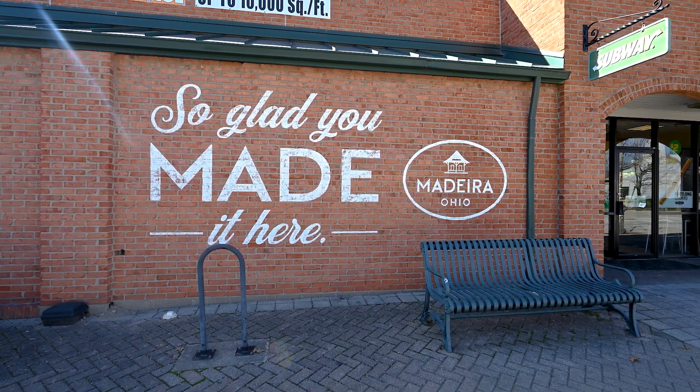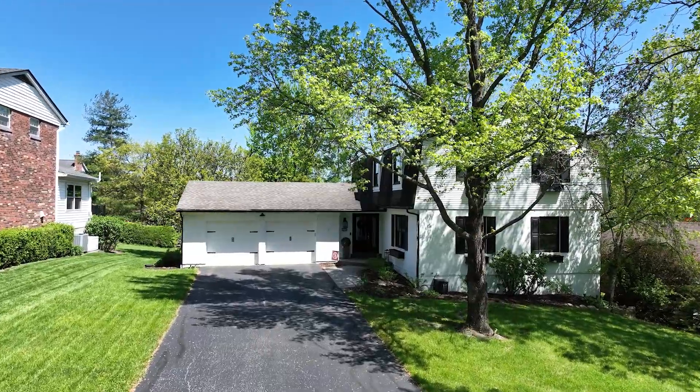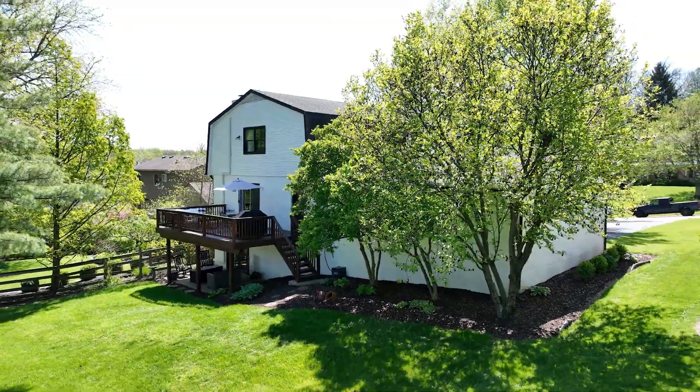Today's property tour takes us to Madeira's popular neighborhood of Camargo Woods. This home is freshly renovated and I can't wait to show it to you. So let's go inside and take a look.